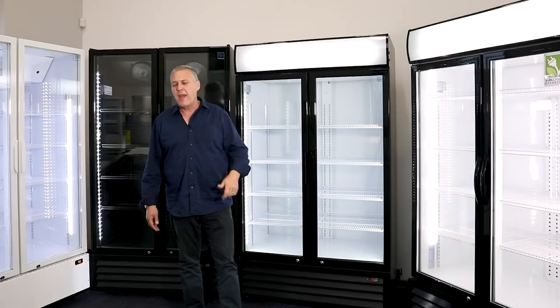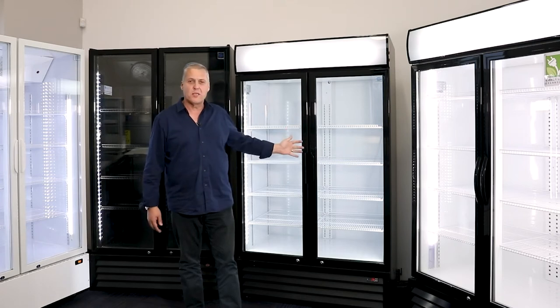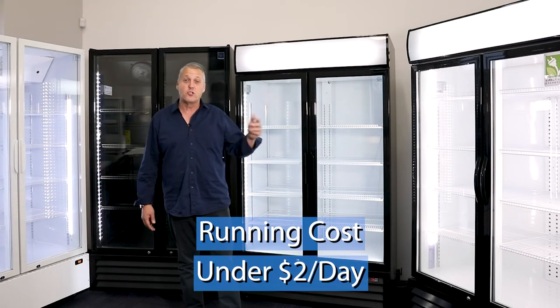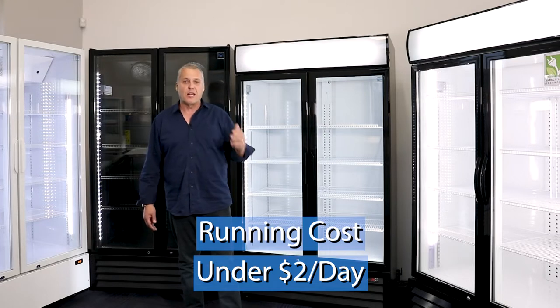Let's talk about price firstly. And I'm not talking about the price of the actual unit — I'm talking about the running costs of the unit. At under $2 a day, our 1,000 litre display fridges will save you money in electricity bills.